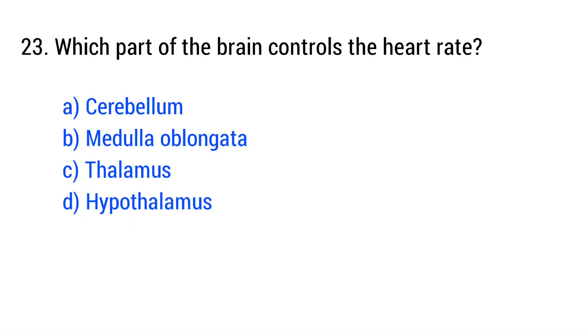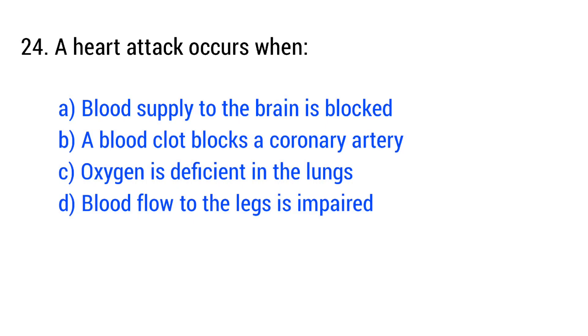Question number 23. Which part of the brain controls the heart rate? A heart attack occurs when... The right answer is option B: a blood clot blocks a coronary artery.